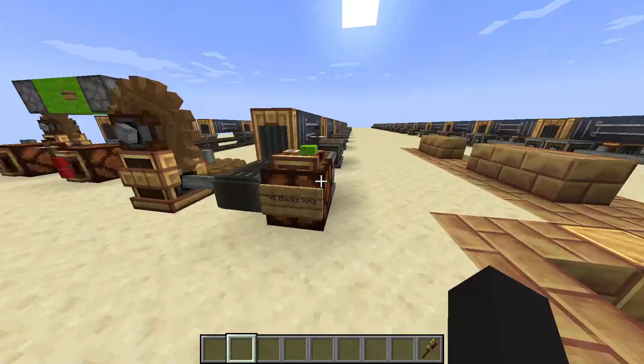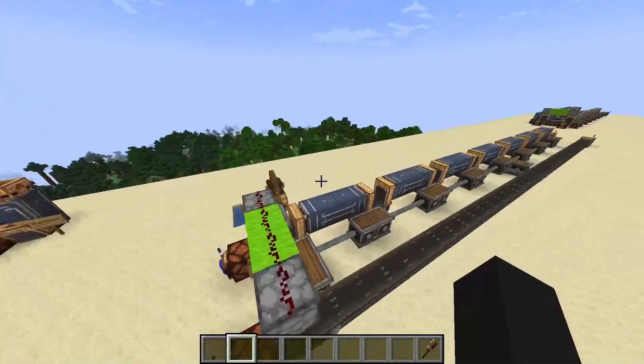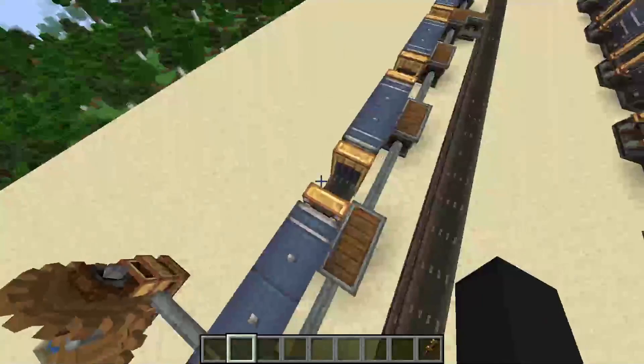Hello everyone, today I wanted to show you a really cool item transportation system I found out the other day. People have probably found this out already, but I thought it was really cool and I'd make a video on it.